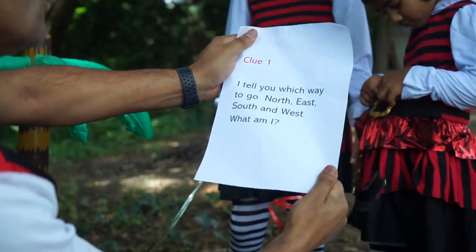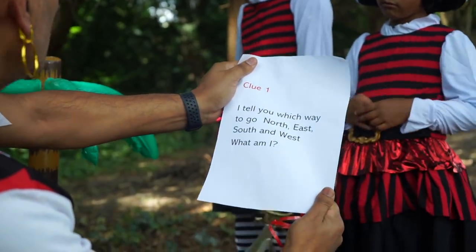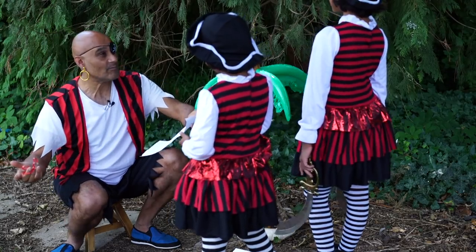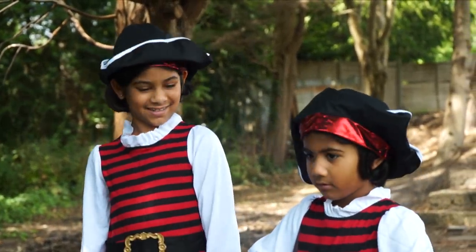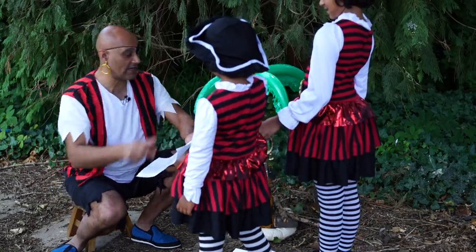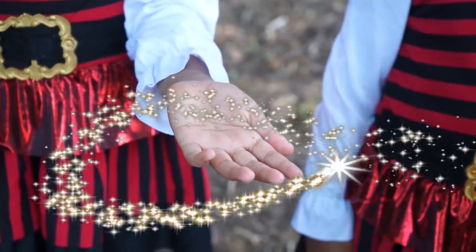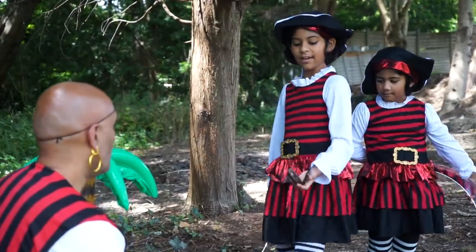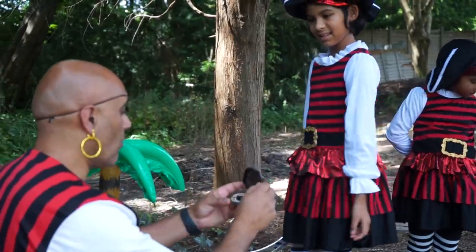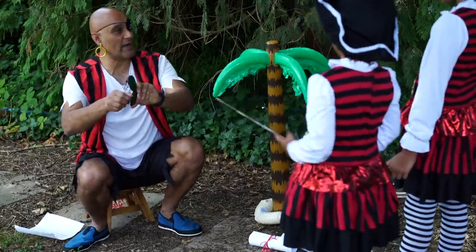The clue says: I tell you which way to go — north, east, south, and west. What am I? Maybe... a compass! That's a very good idea. And where are we going to find a compass? Here we go — shiver me timbers — a compass! That'll help us with the directions to find the treasure.